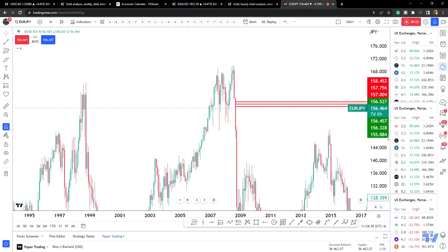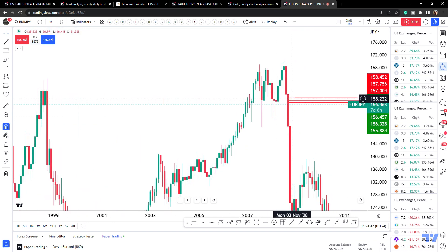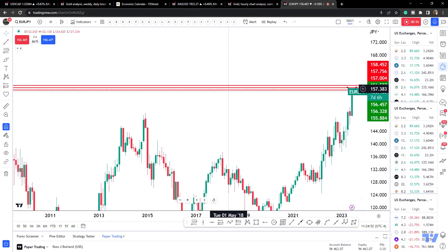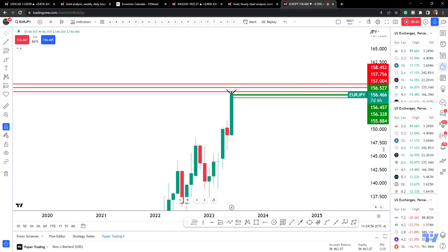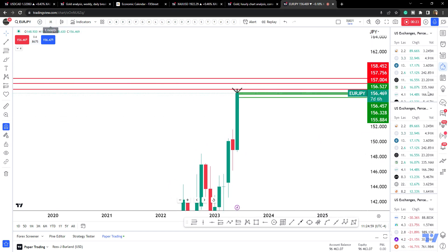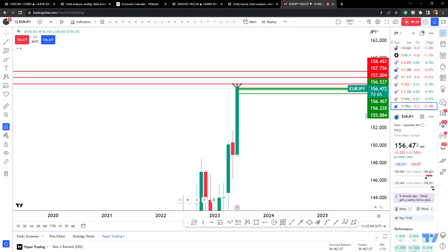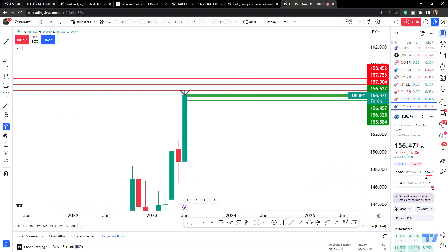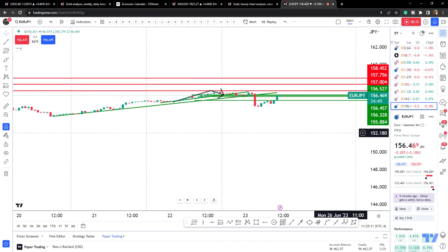With Euro/Yen, I believe it was yesterday I drilled down the resistance levels on this. From the monthly chart I went down to the four-hour timeframe, and that's where I pulled up these levels from. So that's where we've come up to — we've come up to that first area, or thereabouts, at 156.80 as a resistance. We've come down into that today.